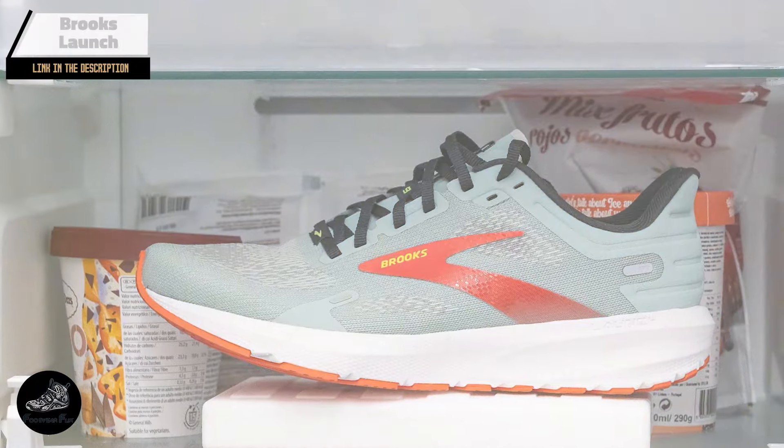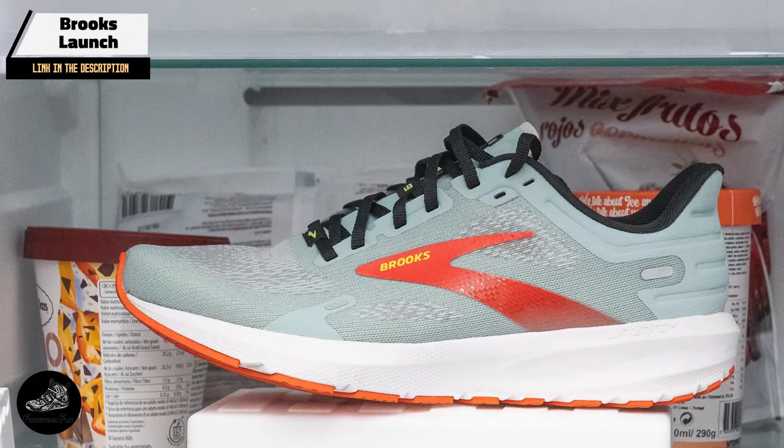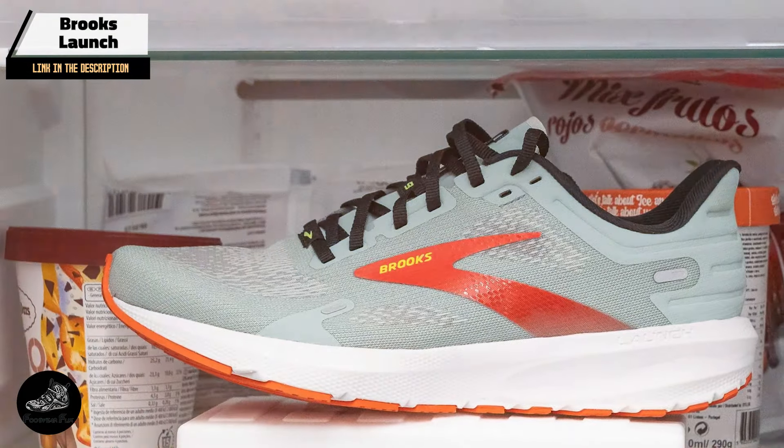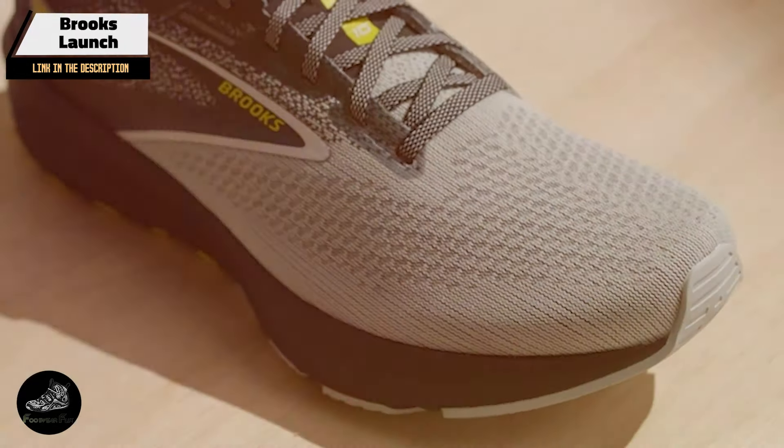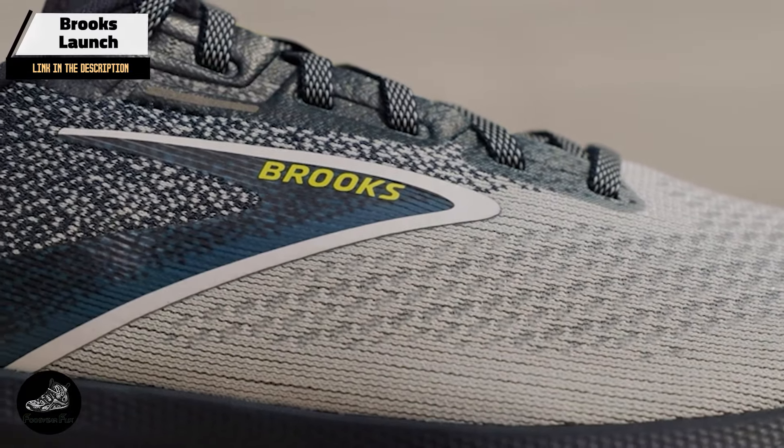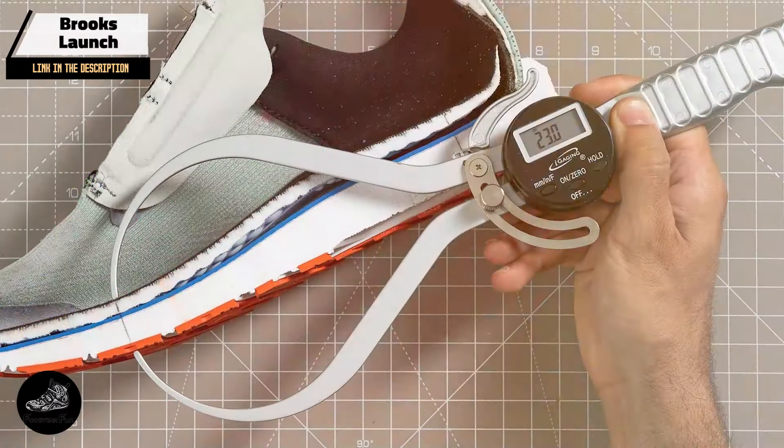And finally, at number five, we have the Brooks Launch. The Brooks Launch is an affordable running shoe that doesn't compromise on performance. Known for its responsive cushioning and comfortable fit, the Launch is a great option for runners seeking quality and value.